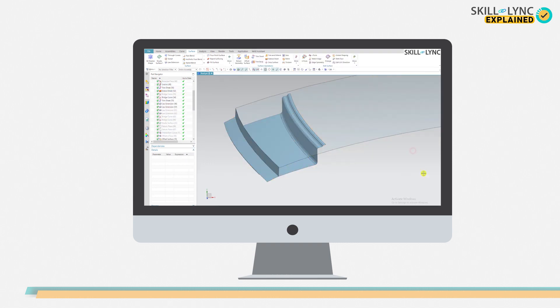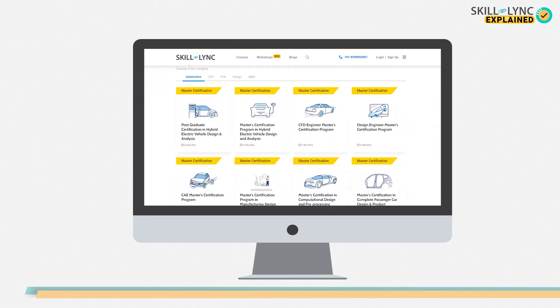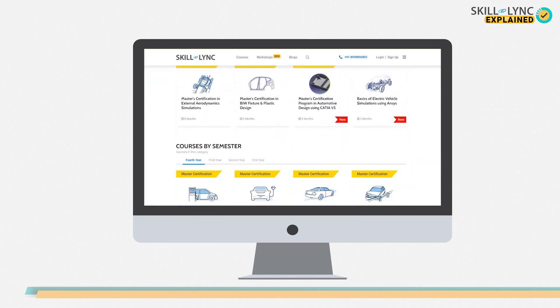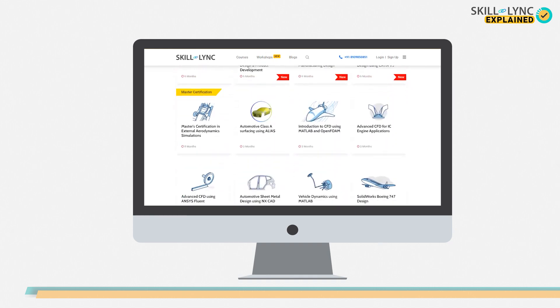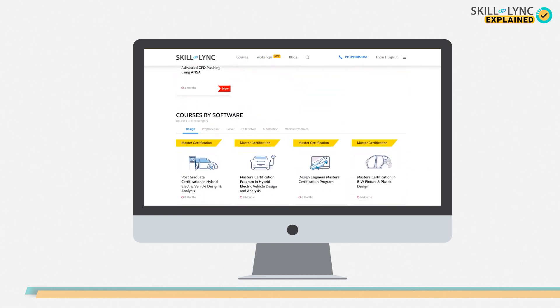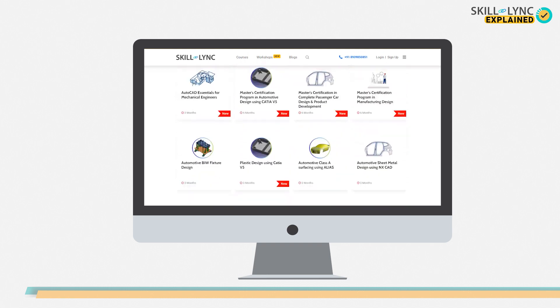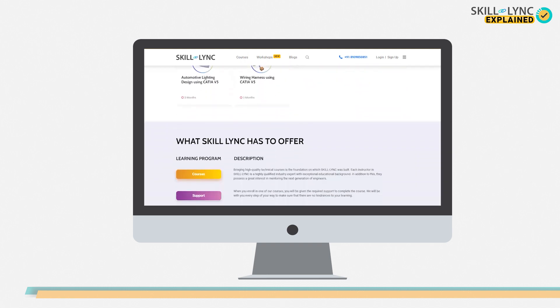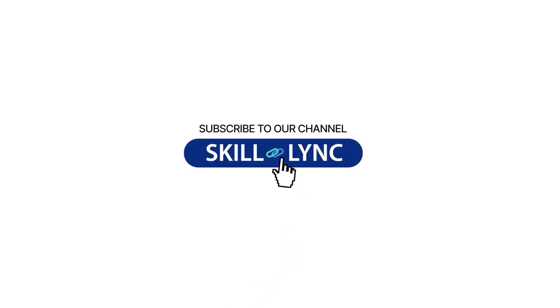Sounds intriguing, right? We at Skill Link provide a course on automotive sheet metal design using a software known as NX CAD. Using several features of the software, we can generate countless models of our dream car. After taking the course, you will have more than enough knowledge to design any car of your choice. So what are you waiting for? Visit the link in the description below and enroll for our course on automotive sheet metal design today. This is Skill Link, and we'll see you on the next one. Until then, bye.